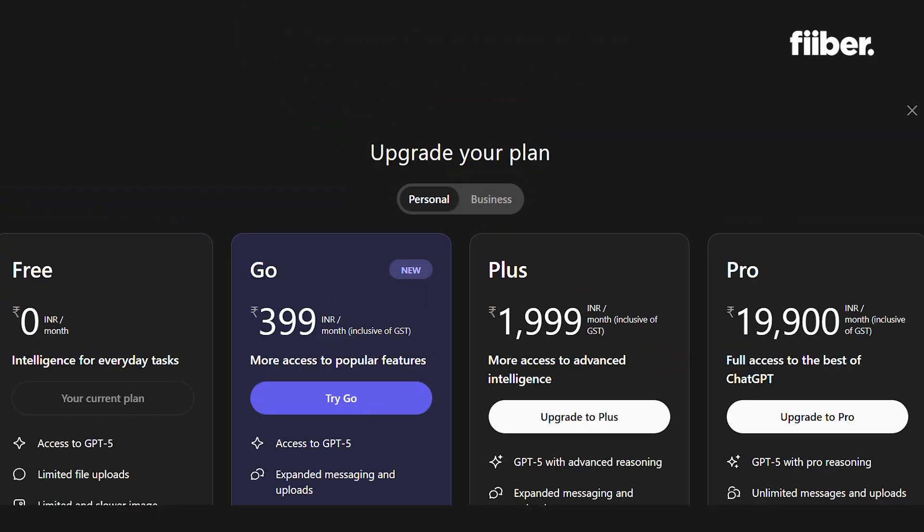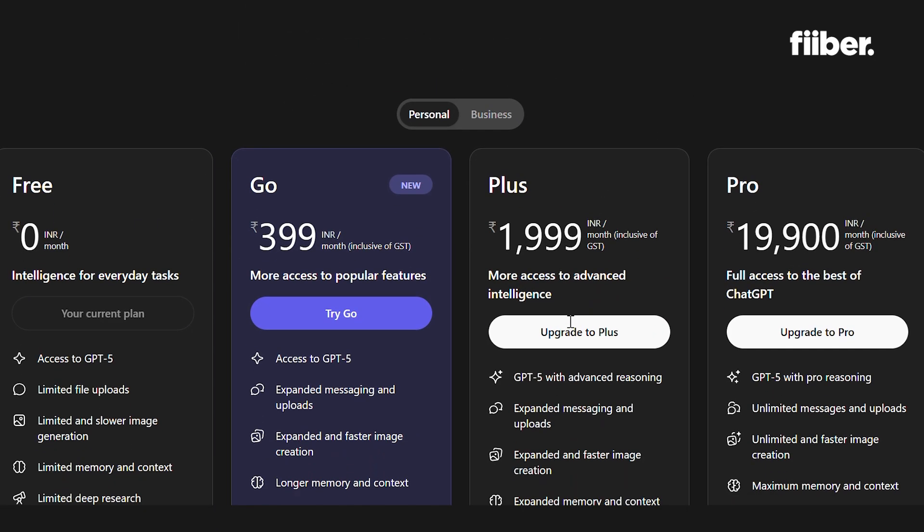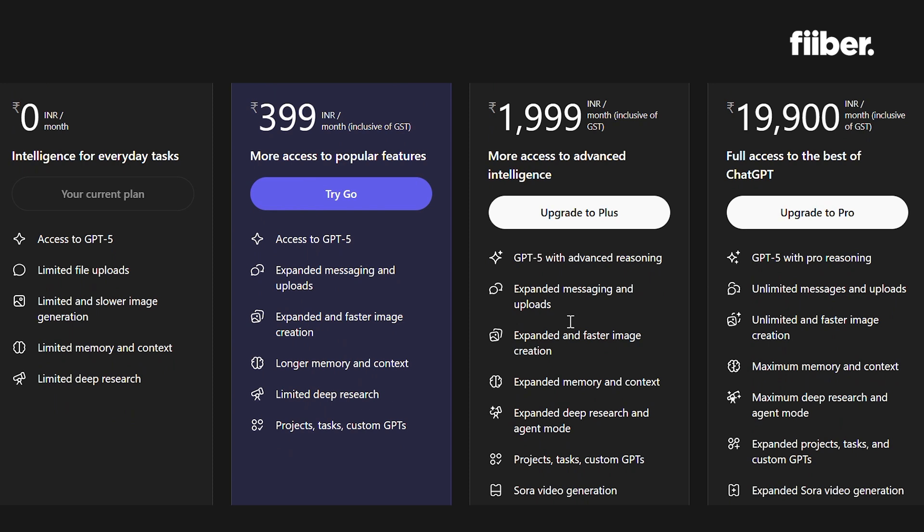Greetings. In a big move for AI accessibility, OpenAI has rolled out a brand new subscription plan exclusively for India, called ChatGPT Go, priced at just rupees 3.99 per month.